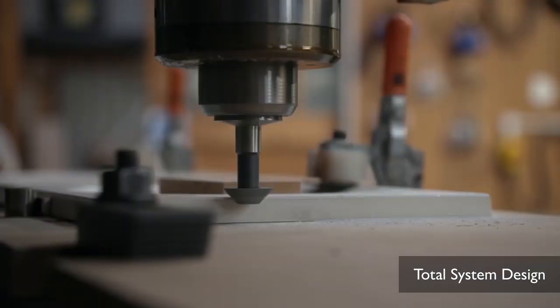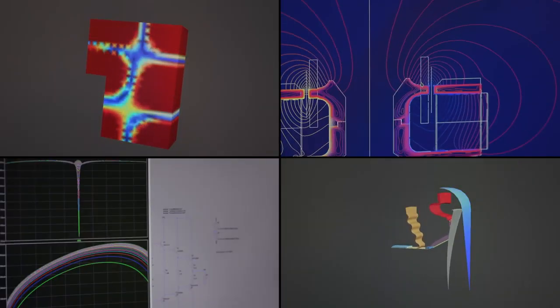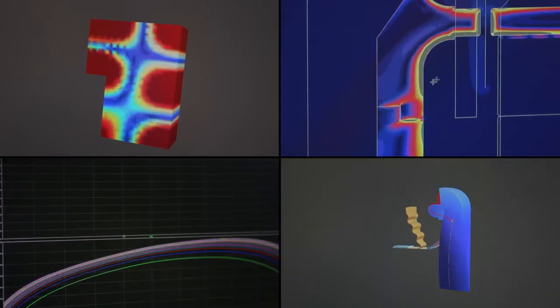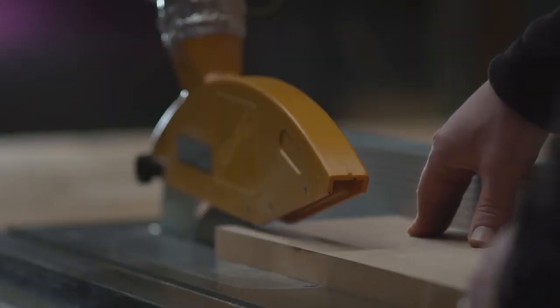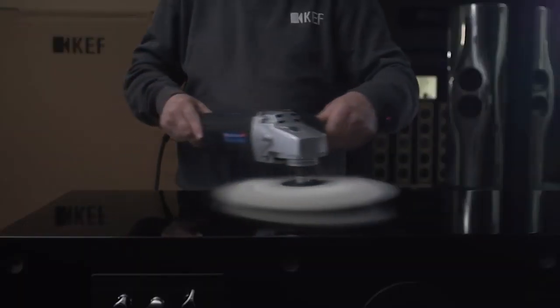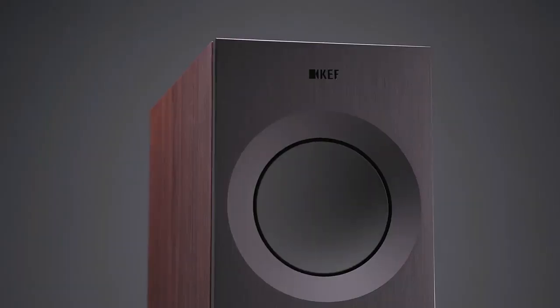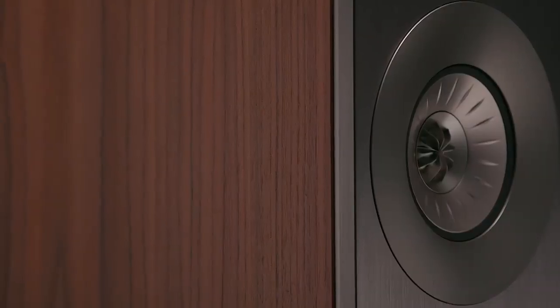Part of what makes KEF unique is we have a holistic approach to the way we design our speakers. Everything from the drivers, and indeed even the tools that are used to develop the drivers, are developed in-house here. Each Reference loudspeaker is built as a pair by one technician. All the parts are hand-assembled, hand-polished. When you look at the quality of the veneers and the finishing we're using, they're wonderful pieces of furniture that people can be proud to own.